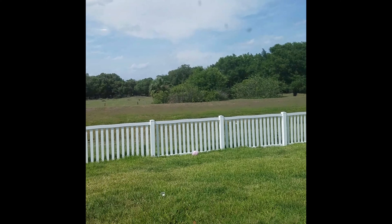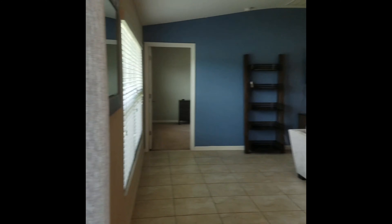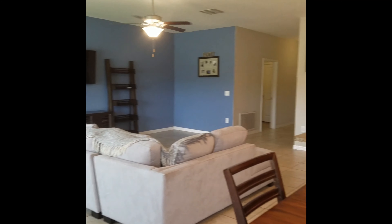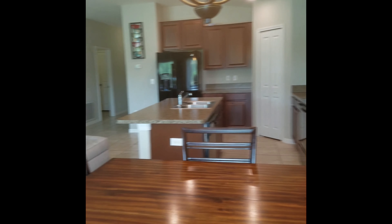This home is currently listed at $225,000. Feel free to give us a call today and schedule your showing so we can make your real estate dreams come true. Have a great day everyone!